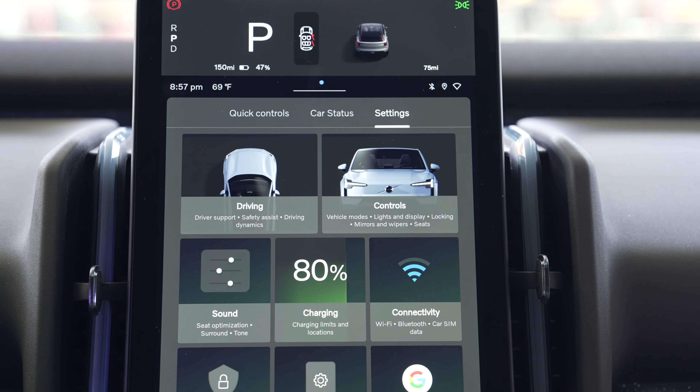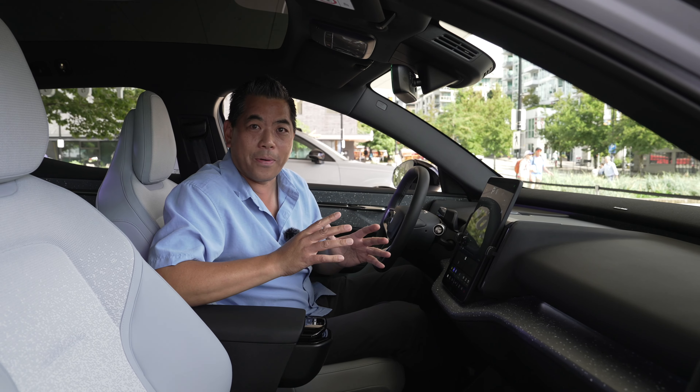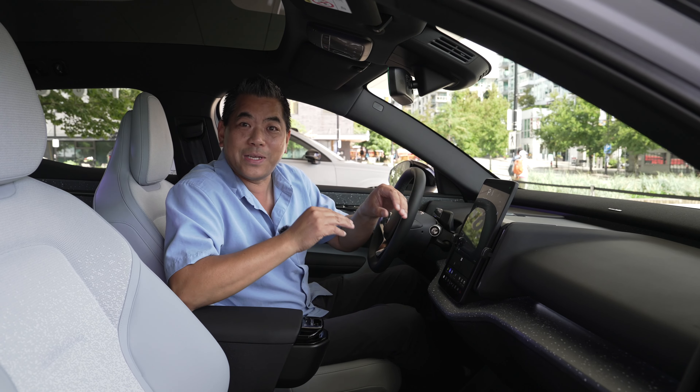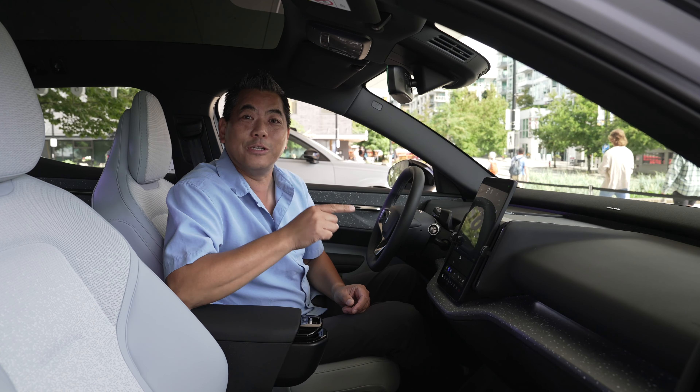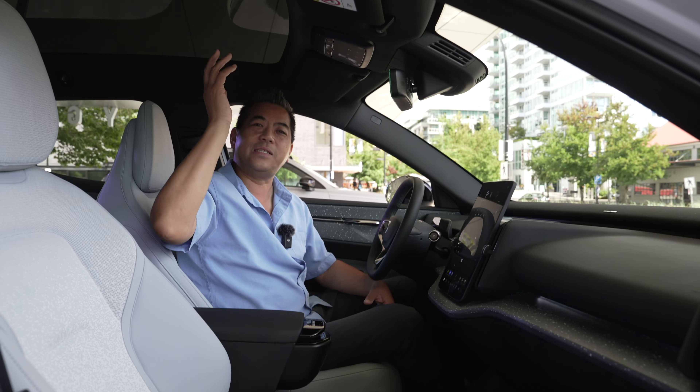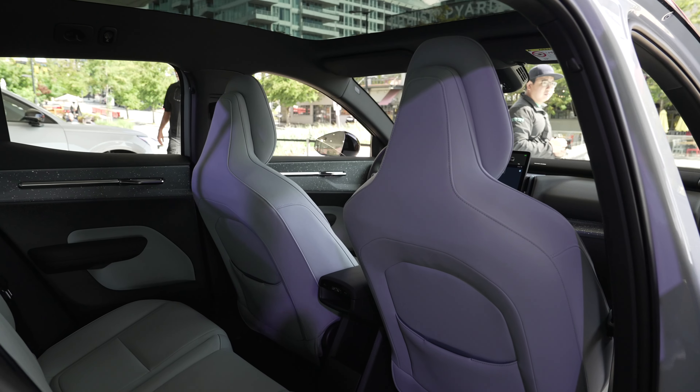The 360 camera is available, and this is the best part: on previous Volvo products with both a backup camera and 360 camera, they wouldn't show at the same time. On this new system, they will show simultaneously. Up top, there's a huge panoramic roof — no shade, but it's tinted quite well.